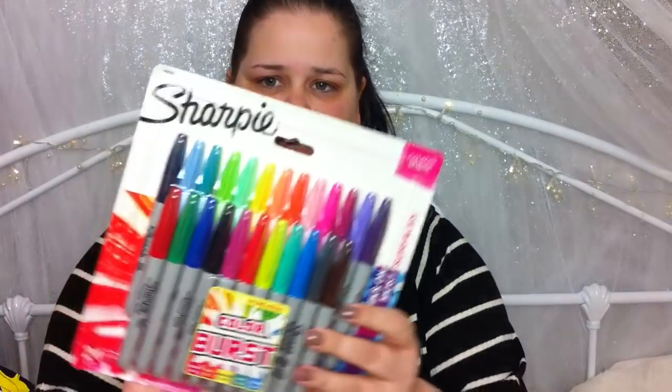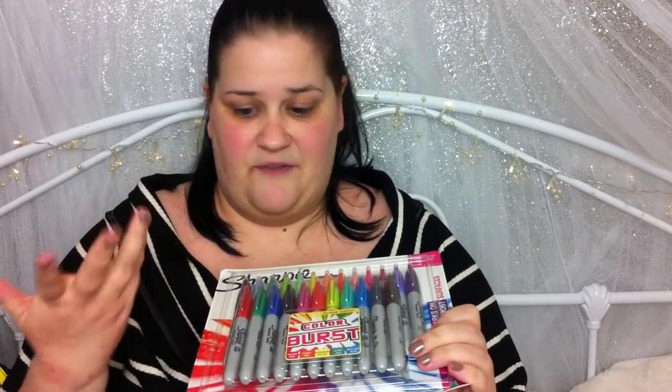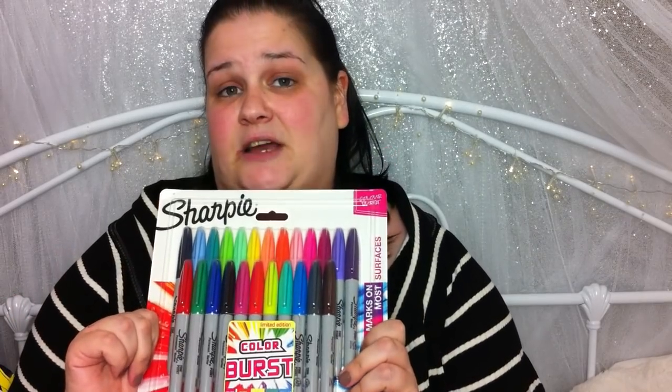I actually got a pack of real Sharpies — I totally surprised you with that one, didn't I? These were £8.99. You can get them in different size packs at different prices. I just wanted this one because I've never owned this many Sharpies in this variety of colours, and I just wanted them for my colouring.